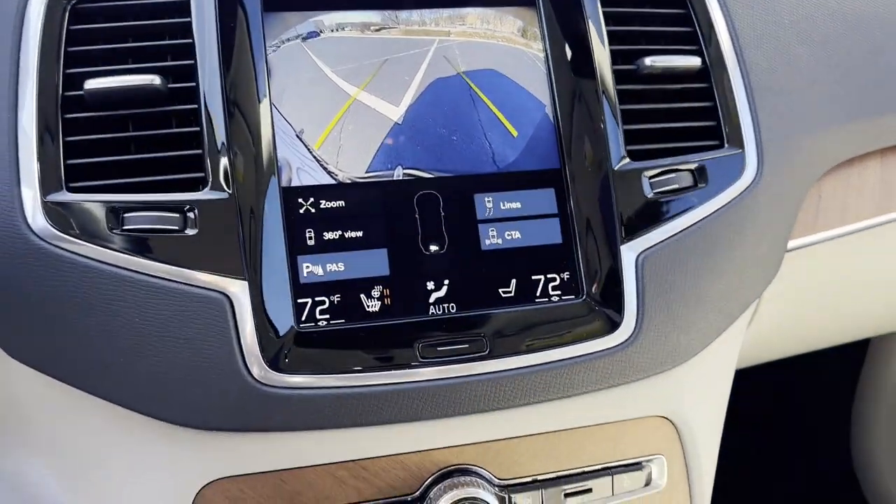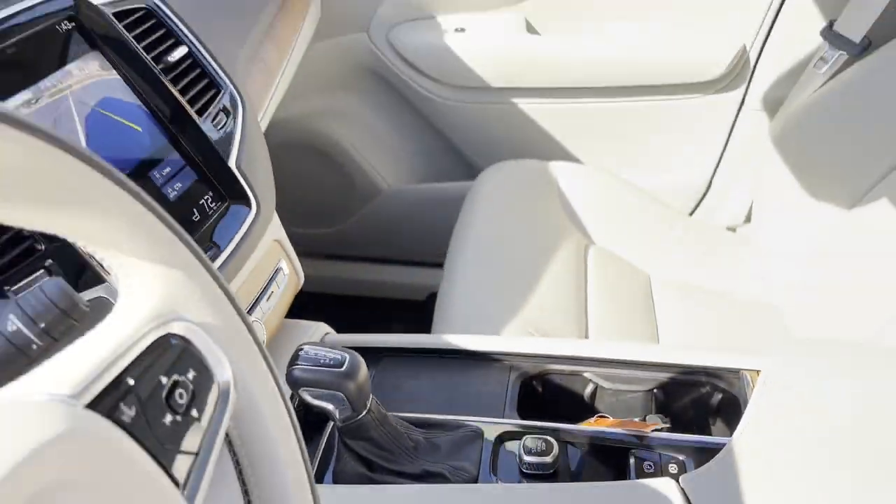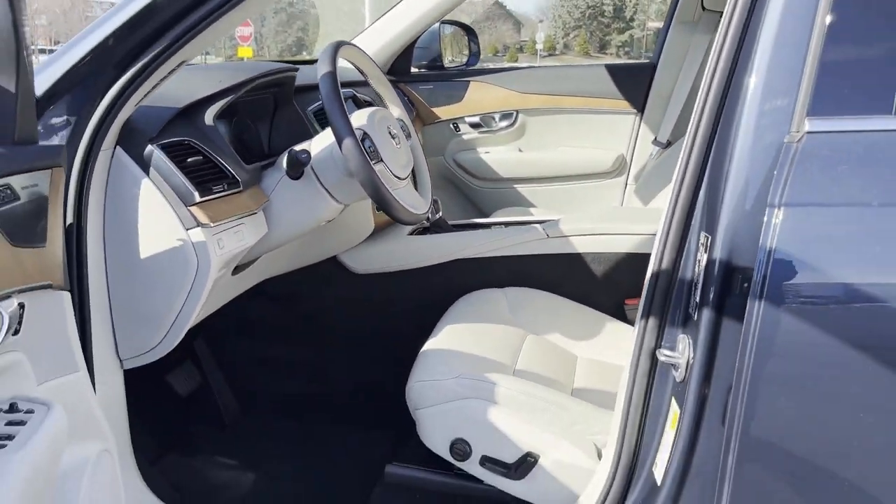Third row seating, heated side view mirrors, leather seats, panoramic roof. Take home the car of your dreams today.